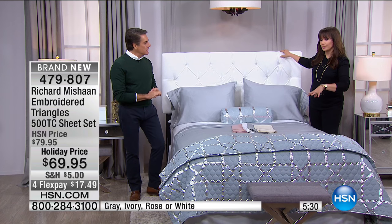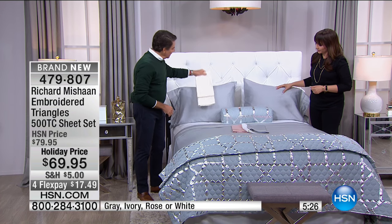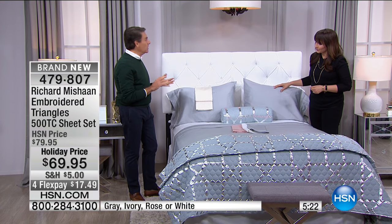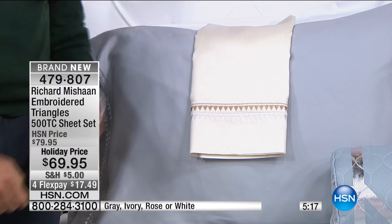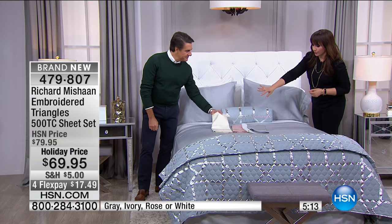Maybe a faux fur throw — we do have a beautiful blanket coming up, by the way. Mixing these all together is also kind of beautiful — ivory and gray. Because they're so powdery and subtle, I think they all work together well. They play really well together. My favorite is the ivory and the rose, and then I like the white and the gray.